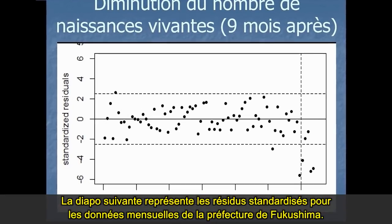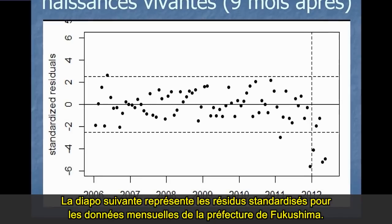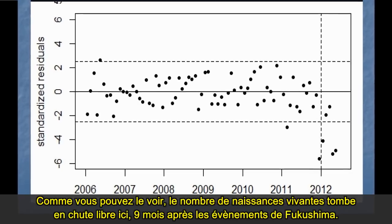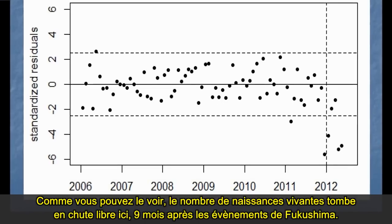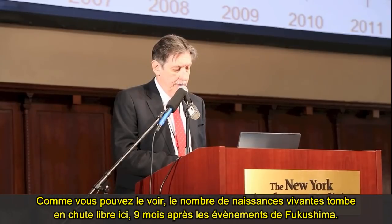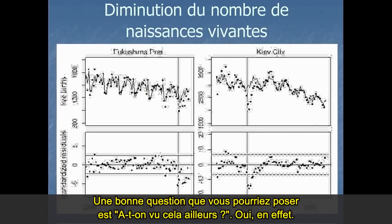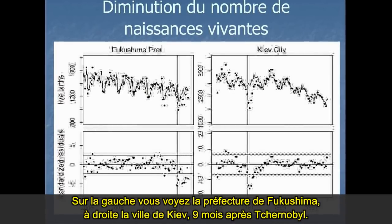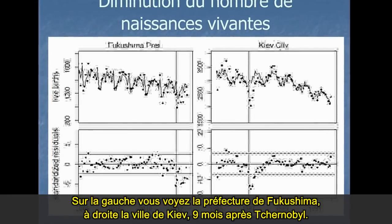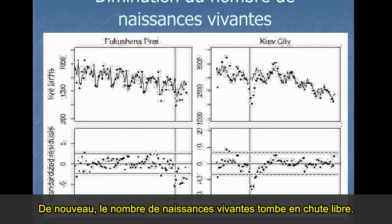The next slide shows the standardized residuals of monthly data for Fukushima Prefecture — you can see the number of live births nine months later falls off a cliff. On the left is Fukushima Prefecture, and on the right is Kiev City — and this is after Chernobyl, nine months after Chernobyl. Again, the number of live births fell off a cliff. So we've already seen in-utero or teratogenic effects.